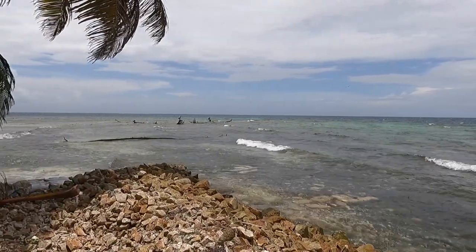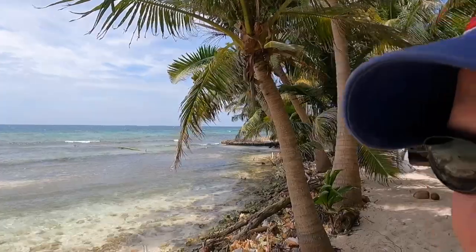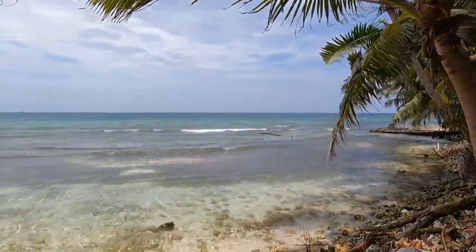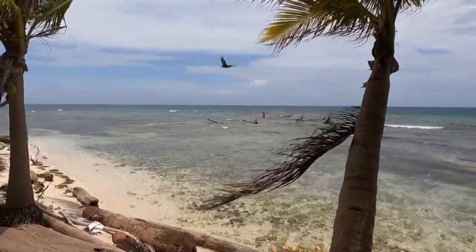There's a bunch of pelicans taking a break from hunting on the other side. This is one of the over 400 islands to visit in Belize. Continuing down the back side of Ranguana Caye — just amazing views.